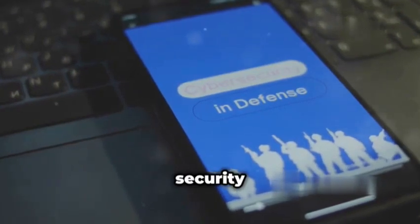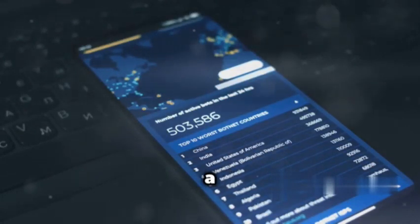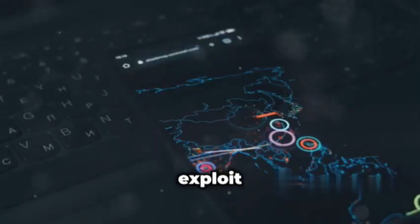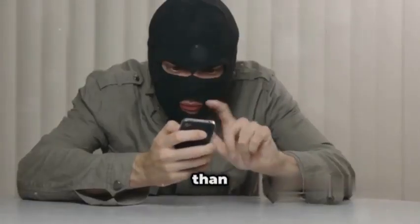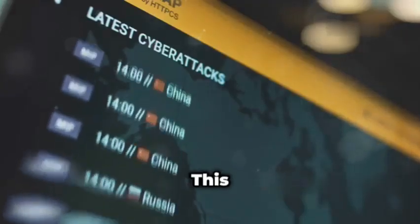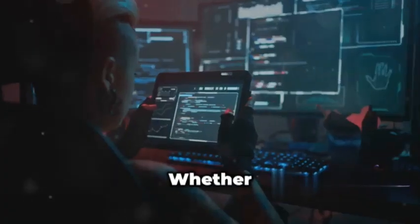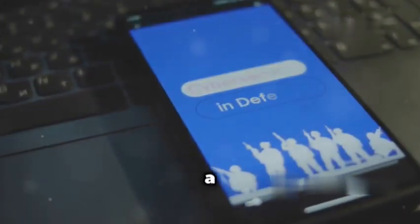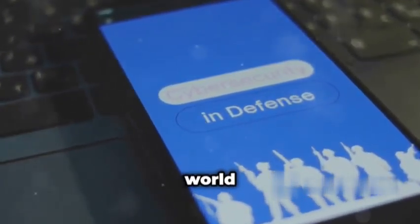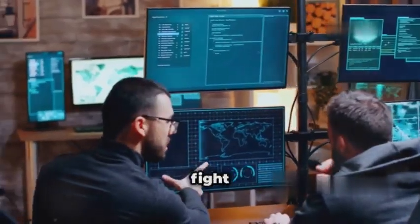From network analysis and port scanning to exploit databases and security feeds, Hakod has something for everyone. You can use it to identify open ports on a target system, discover vulnerabilities, and even exploit those weaknesses — ethically, of course. But Hakod is more than just a collection of tools. It also boasts a thriving community of security researchers and ethical hackers who are constantly sharing knowledge and developing new modules. This collaborative spirit makes Hakod a valuable resource for staying up-to-date on the latest threats and vulnerabilities, and a testament to the power of community-driven development.